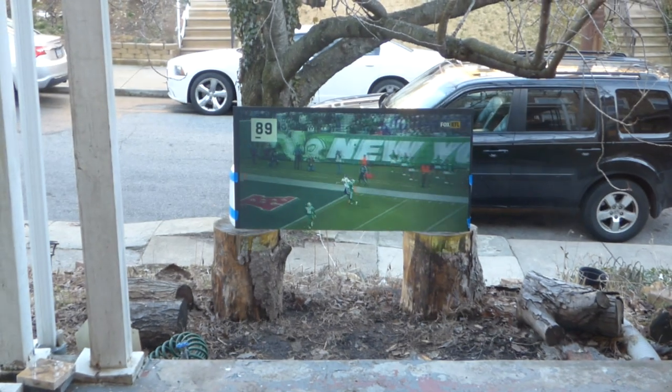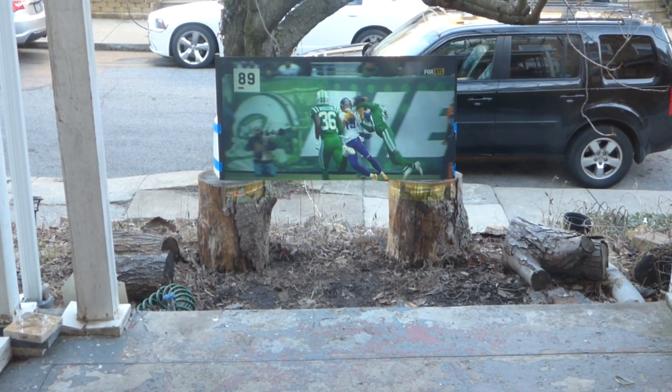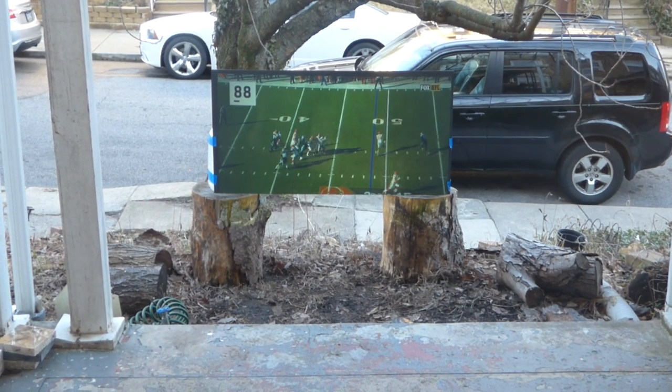We're about 5:06 p.m. I'm outside on my porch — actually, I'm inside the house right now, but I'm outside doing a demonstration. I've got the screen outside. About 5:06 p.m.